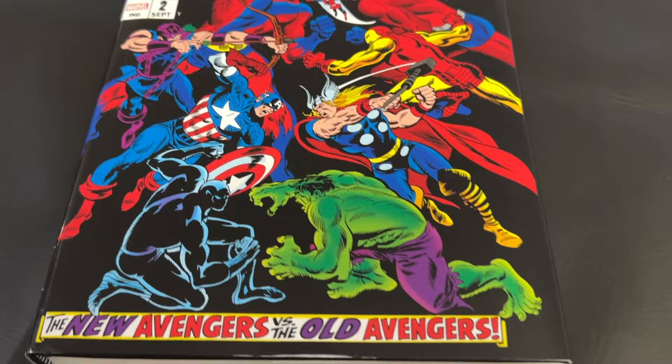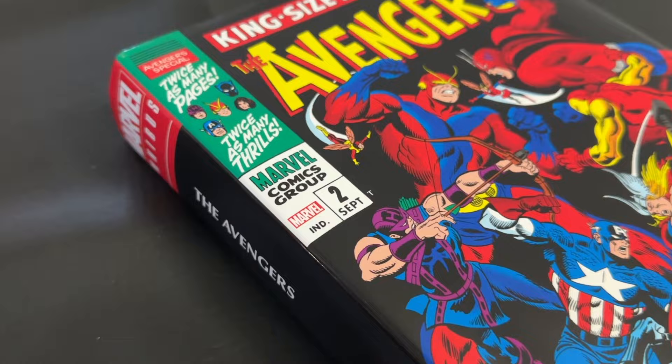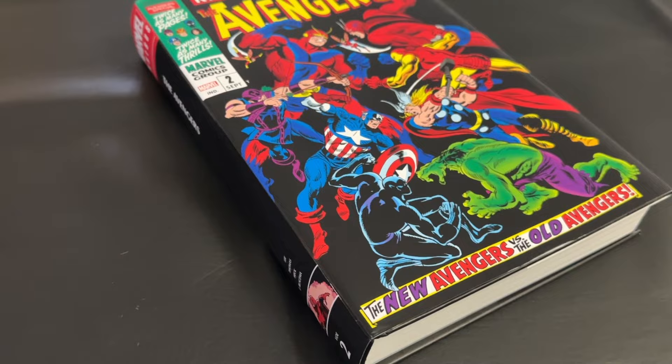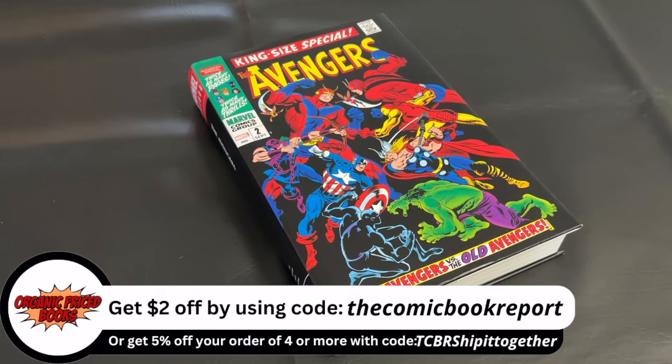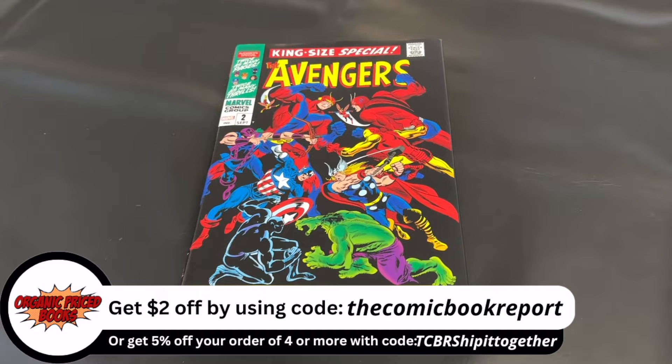Before we dive in, I want to say a thank you to our channel sponsor, OrganicPriceBooks.com. If you're looking for your own comic book collected editions, I highly encourage you to check out the website. You can find a link in this video's description, and if you see something you like, you can use my discount code at checkout — The Comic Book Report — to save $2 off your order. If you use my affiliate link or code, I will earn a small commission, but it's a fantastic way to support the channel.